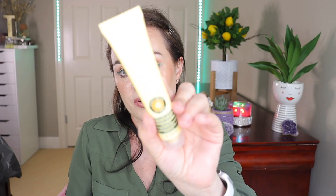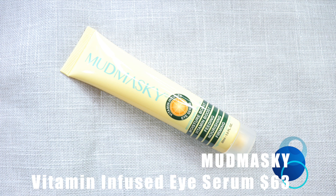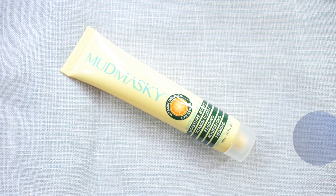Next in the box we have what I'm calling the mud masky — but actually this is the vitamin-infused eye serum. I'm excited! I got an eye serum gel in my last BoxyCharm and I have not used it yet because I have to finish my current one. Let's read about this one.